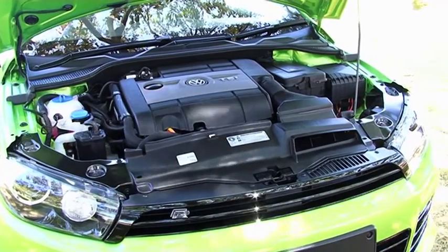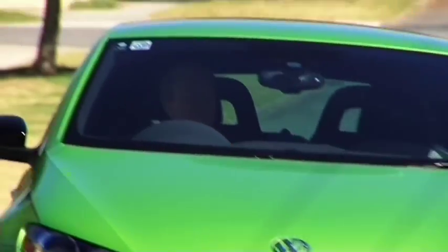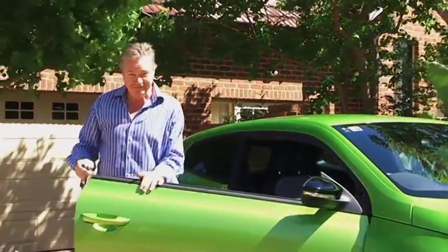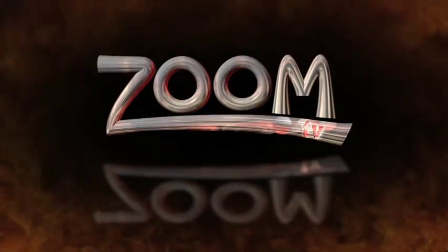The 2-litre direct injection turbocharged petrol engine is as good as they come. The sporty newcomer is front-wheel drive with adaptive chassis control. This is a very impressive little car, and could be all yours from John Hughes Volkswagen. Go to johnhughes.com.au or follow the links from zoomtv.com.au.